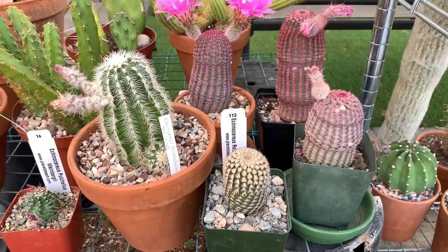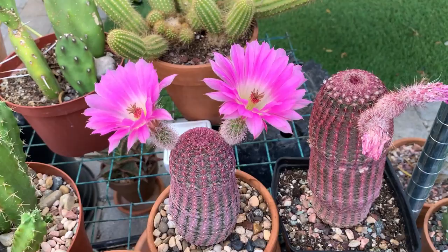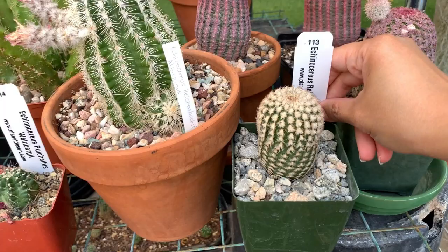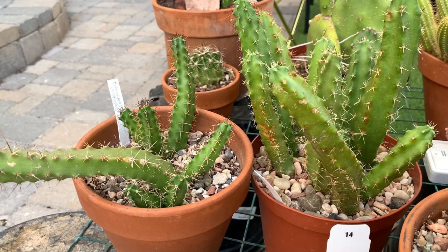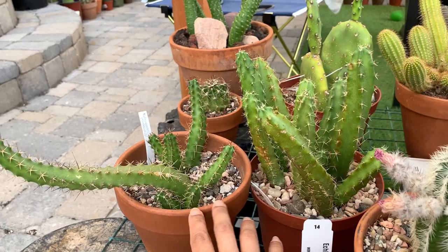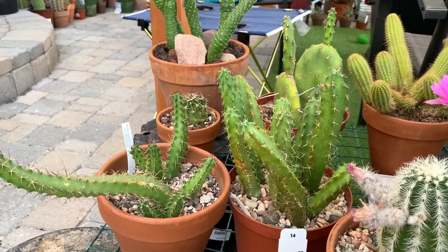These are my Echinocereus — fortunately one of them is in flower today — that's the rainbow hedgehog cactus. I have a few more here: a new addition I haven't seen flower yet, and one that flowered recently. Then these are Echinocereus pentalopus — somebody told me they need a lot of sun to flower, so I put them in full sun but they burned. They didn't flower this year; I just got them both last year, so I might be doing something wrong.